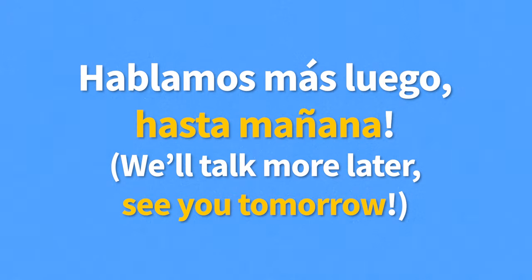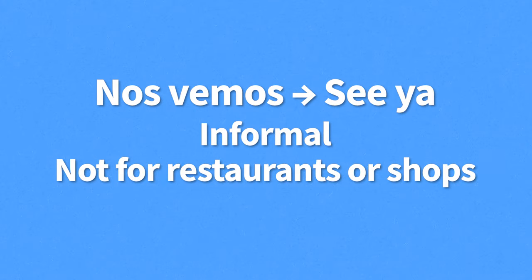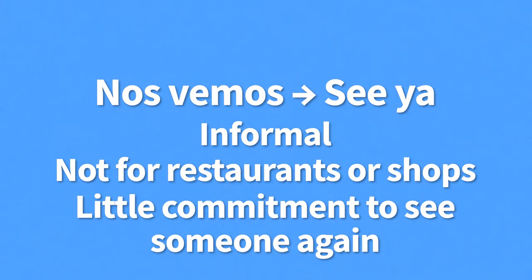For example, "Chao, hasta pronto" — bye, see you soon. You could also answer with hasta mañana — see you tomorrow — if you intend on seeing each other the following day. Hasta mañana is the greeting you want to use if you actually intend to commit to seeing someone the next day. For example, "Hablamos más luego, hasta mañana" — we'll talk more later, see you tomorrow. Nos vemos means see ya — it's an informal way of saying hasta luego, though there's little commitment to actually seeing someone when you use it.